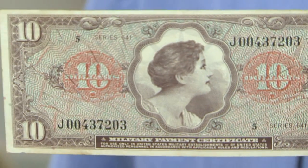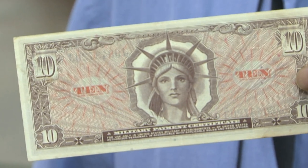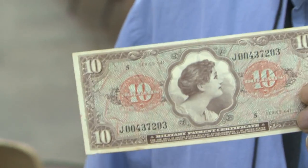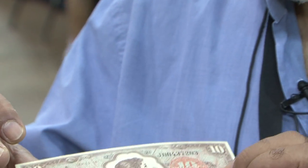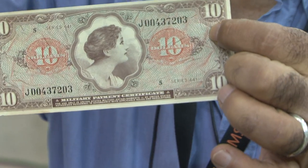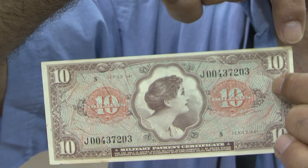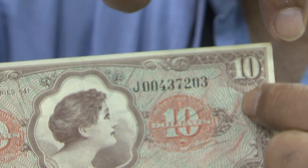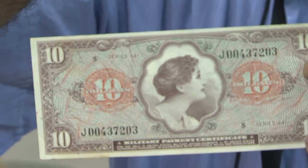Let me talk about what we call MPCs — Military Payment Certificates. They're used for soldiers during wartime. Some notes like that may be worth very little and you can find them in a junk box. But if it's a replacement note, you multiply by a few hundreds or sometimes a few thousands. And it's one of the easiest replacements to identify, because MPCs used to have a letter before the serial number and a letter after the serial number. The replacement note should not have what we call a suffix — so the letter after the serial number is not there.